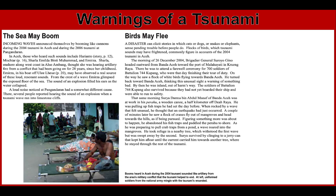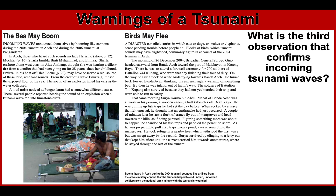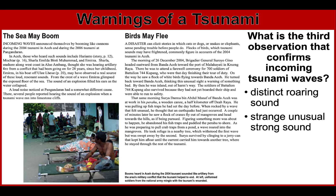The next reading is 'the sea may boom,' from the same article where the first waves arrive in minutes. Pause this video and read the text. According to the reading material, what is the third observation that confirms incoming tsunami waves? Based on eyewitnesses, there is a distinct rumbling sound made by incoming waves — described as a distinct roaring sound, strange and unusual strong sound, or the rumbling of many trucks, a jet-like sound, or a gush of strong rain. This is the third natural sign.